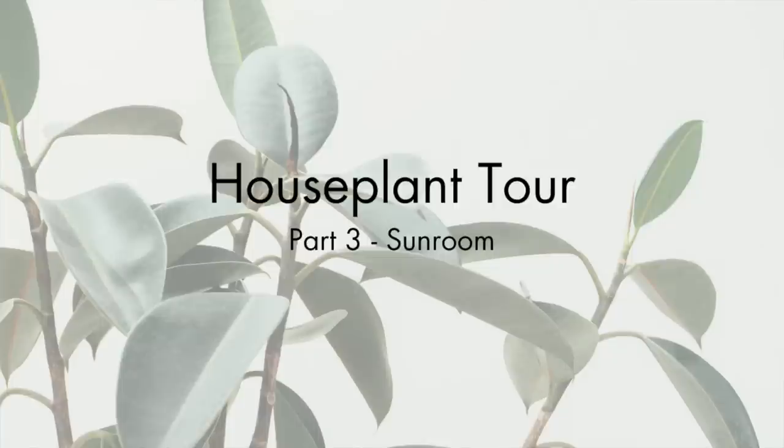Hey guys, welcome back. I want you to grab a snack, grab a drink, whatever you want, because I'm going to show you part three of my houseplant tour, which is my sunroom, which is also where 99% of my plants are. So it's going to be a while.